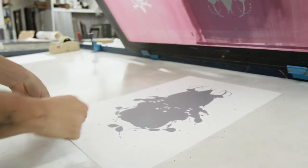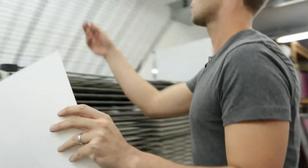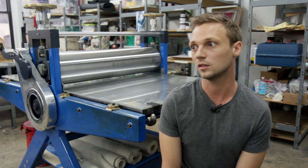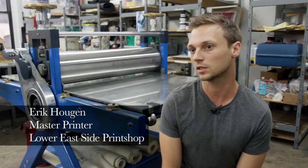A master printer helps artists realize their artistic vision. It's my job to facilitate their artistic exploration. The Lower East Side Print Shop was founded in 1968 and moved to its current location here in Midtown about nine years ago.